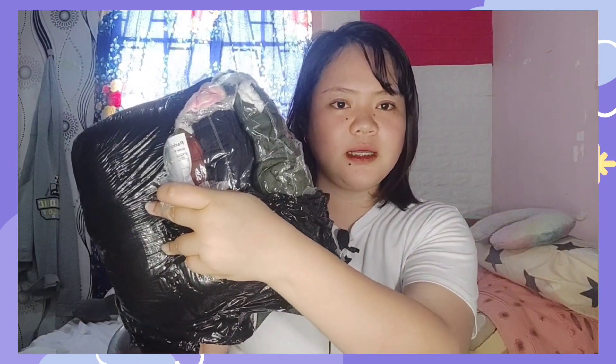So, guys, bubuksan ko muna siya. Ati, papakita ko sa inyo yung laman. So, ayan, guys, nakikita ko na yung laman.